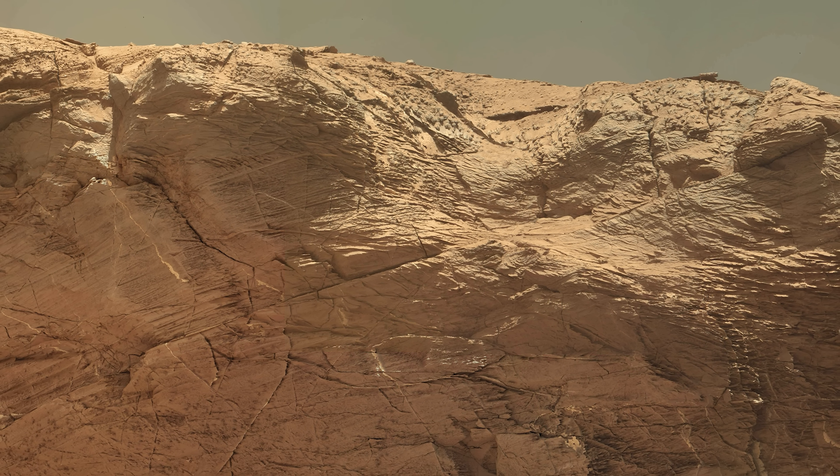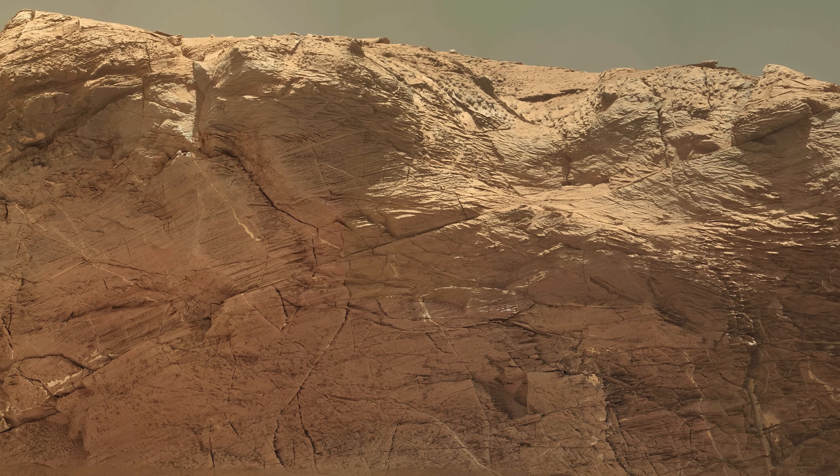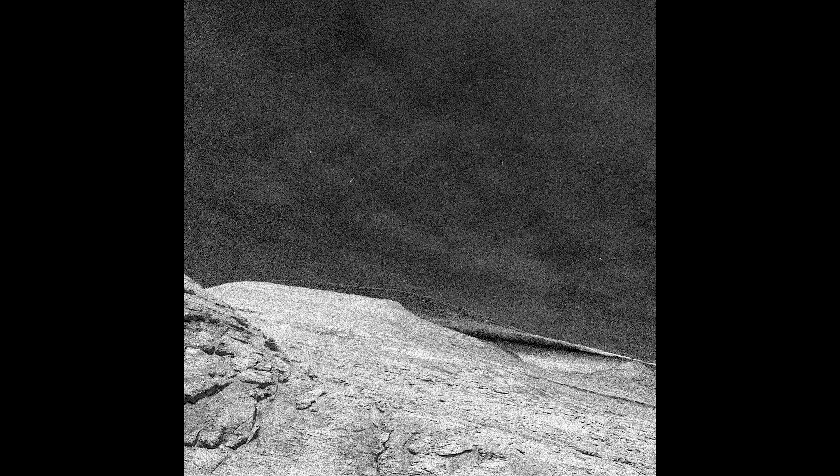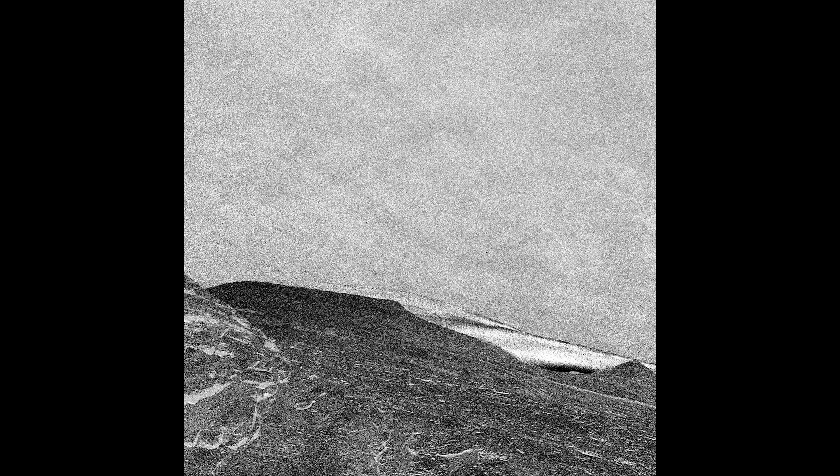Curiosity would love to stay here a little while longer, but it has a mountain to climb. On Sol 3325, more clouds are observed in the Martian sky. You can see their shadows rolling across the landscape. This series of images shows the view directly above the rover.